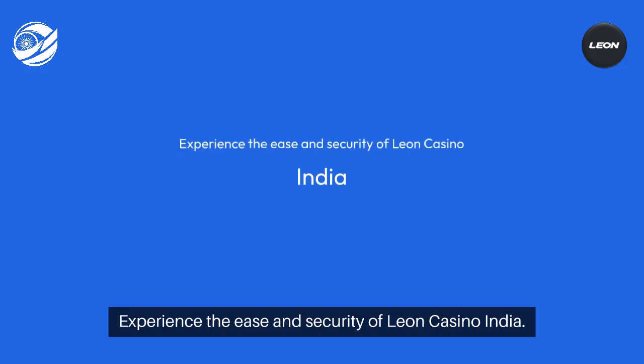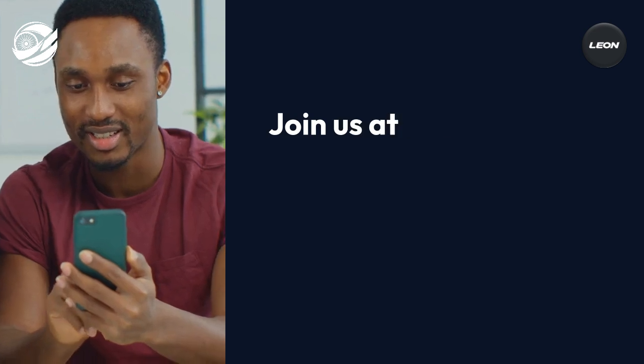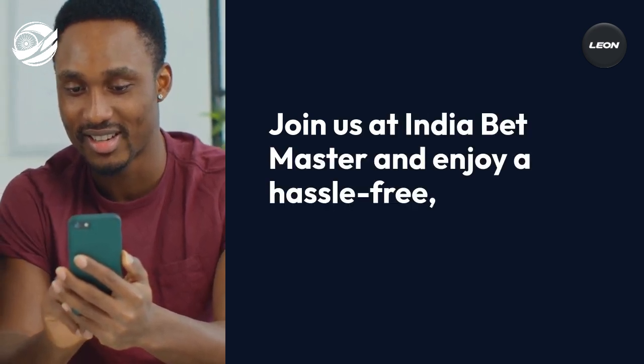Experience the ease and security of Leon Casino India. Join us at India Betmaster and enjoy a hassle-free, secure betting journey tailored for Indian sports bettors.